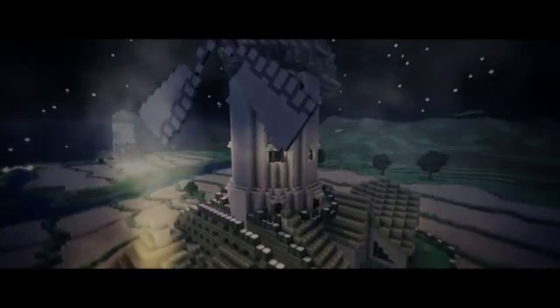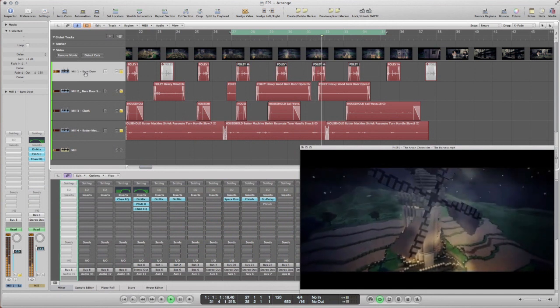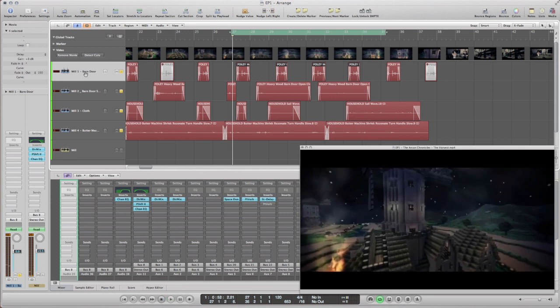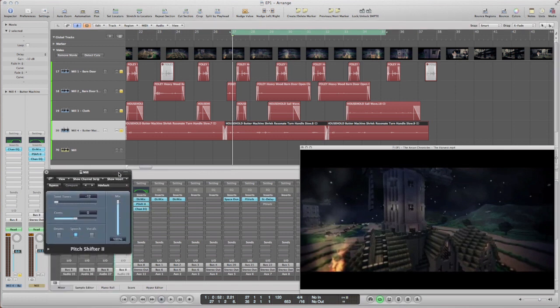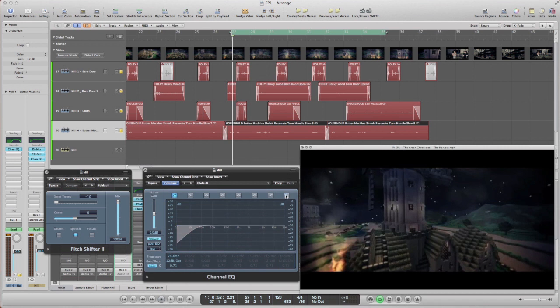Let's listen to the isolated sound of the windmill in my audio software. As you can see there are four layers of sound — I combined four ingredients to get something that sounds like a windmill. Additionally I used two plugins: a pitch shifter that lowers the sound of recordings to make them sound larger, and an equalizer to cut off the high frequencies to complete the illusion of a huge turning object.